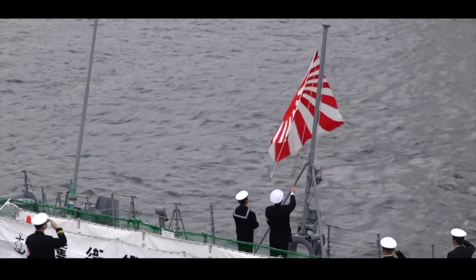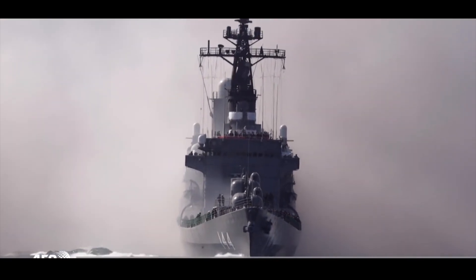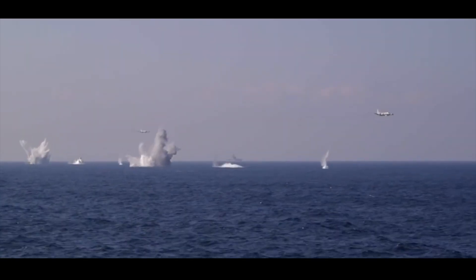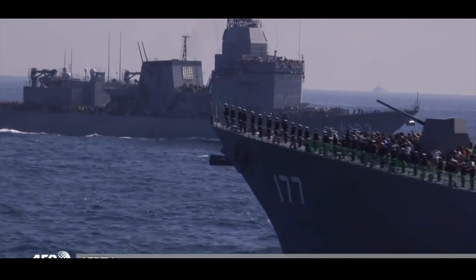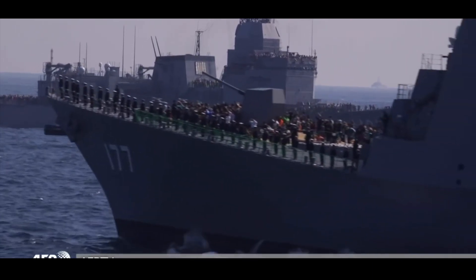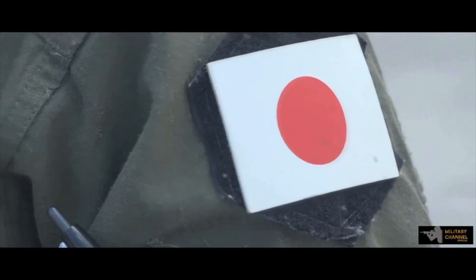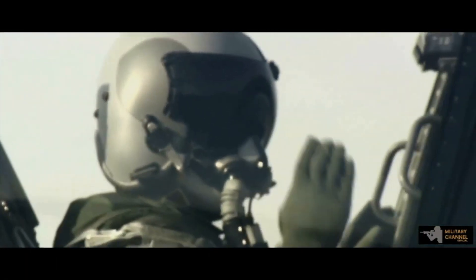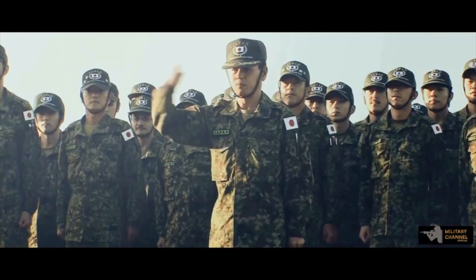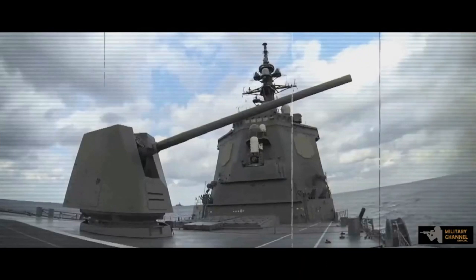Japan has tested a railgun. According to the Procurement and Logistics Technology Agency, it was the first ever test of an electromagnetic booster aboard a ship. The tests are an important step in the development of this type of weapon. The Land of the Rising Sun plans to use the new railgun not only at sea but also on land. The tests were conducted with the participation of the Maritime Self-Defense Force and the Japanese Ministry of Defense.